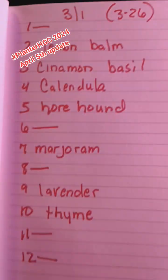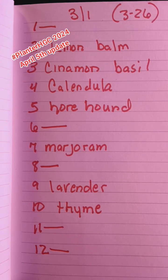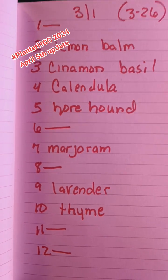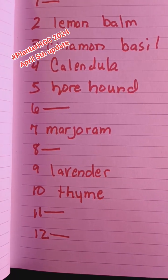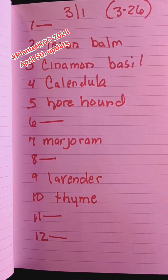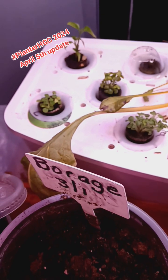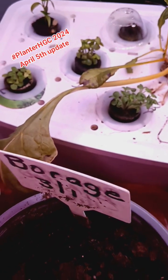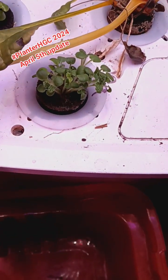Right here you can see I have a number to let me know what pod has what in it. The ones that are lined out are what I had in another challenge that I've taken out — I haven't added anything back, but I still have Swiss chard growing in there and strawberries. Everything else is what I have for the challenge. Number two is lemon balm, three is cinnamon basil, four is calendula — which I haven't done anything with yet — and number five right here is horehound.